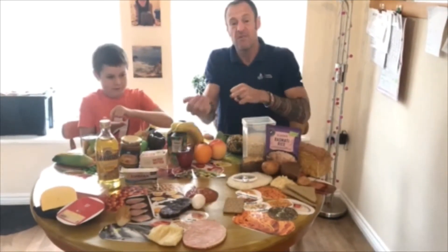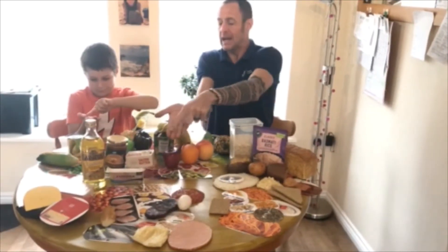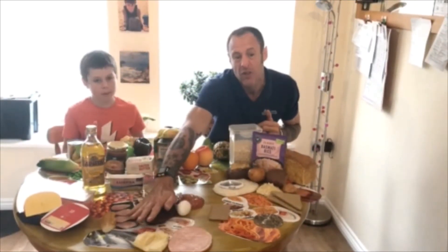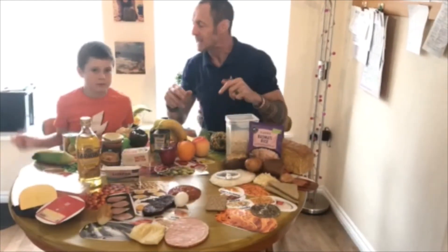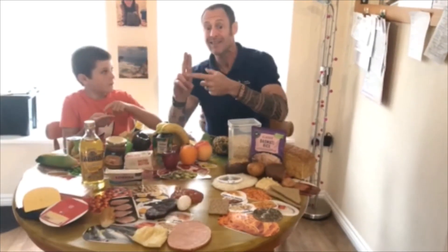For fish and white meats — chicken, turkey — a big hand. And we're going to go for two to three portions of protein a day. For dairy, mainly our cheese, it's really two fingers — a little tip, it'll go further.